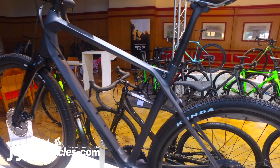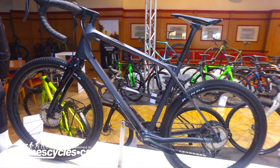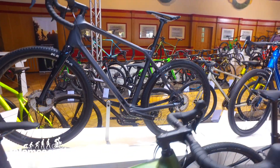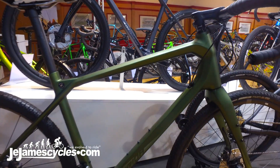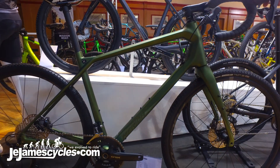There are loads of options in this range. We start at £1000 for the aluminium model with a double. There are 1x run setups and double options — everything's covered, aluminium or carbon.